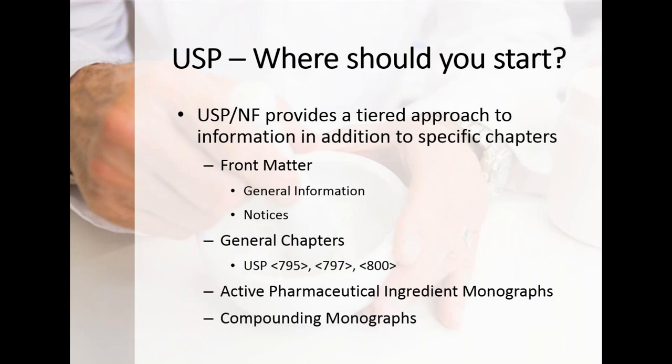We tend to get very narrow as compounders and just look at a particular chapter — typically 795 for non-sterile or 797 for sterile. You have to look at everything. I encourage folks to have a subscription or buy the full USP — there's so much relevant information that helps develop SOPs and ensures best practices. State boards will adopt entire USP or build their own version; understand these are standards of practice, though state-specific modifications may apply.